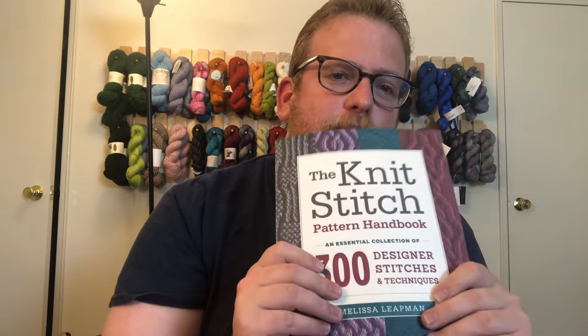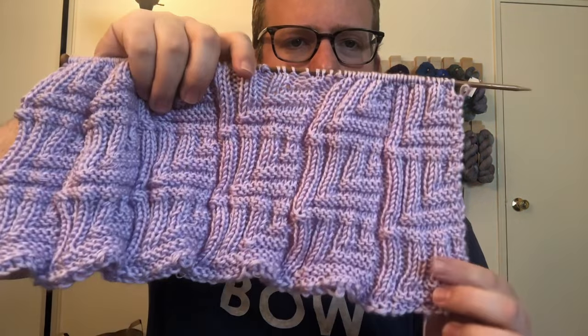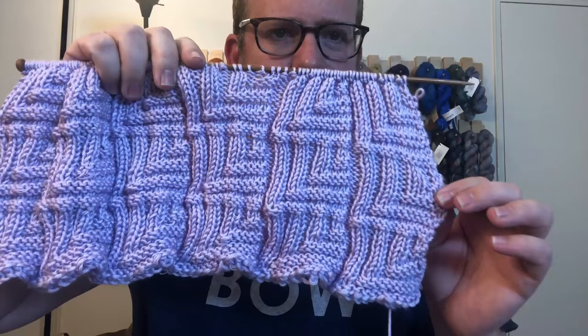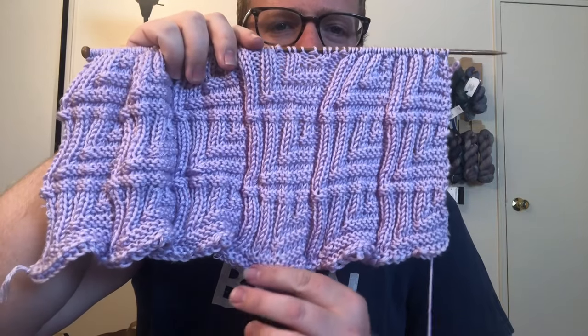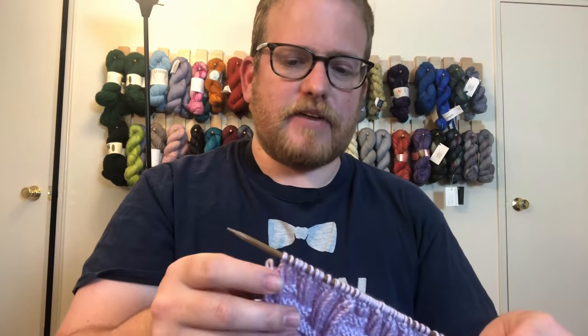I'm looking through this — lots of ideas, lots of great inspiration. I actually started working on a project; it's called the Rib Squares. So far I'm really liking this pattern, and I'm interested to see what it's going to look like when it's finally blocked out a little bit, because I feel like they're gonna look even better. This pattern wasn't in my other book, so it's definitely worth getting a different stitch pattern guide.